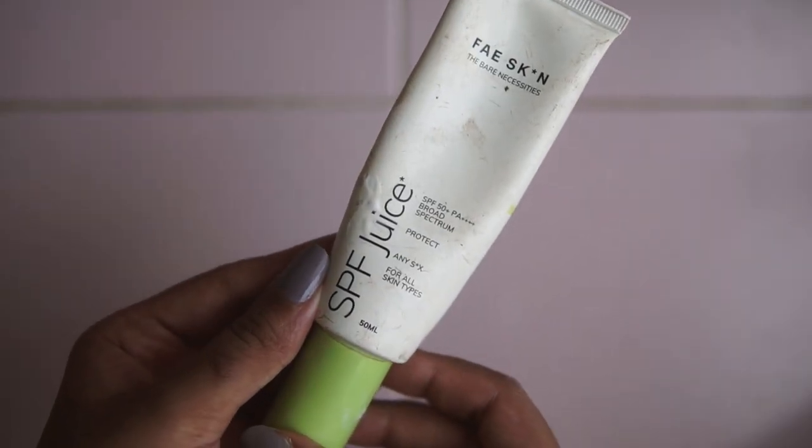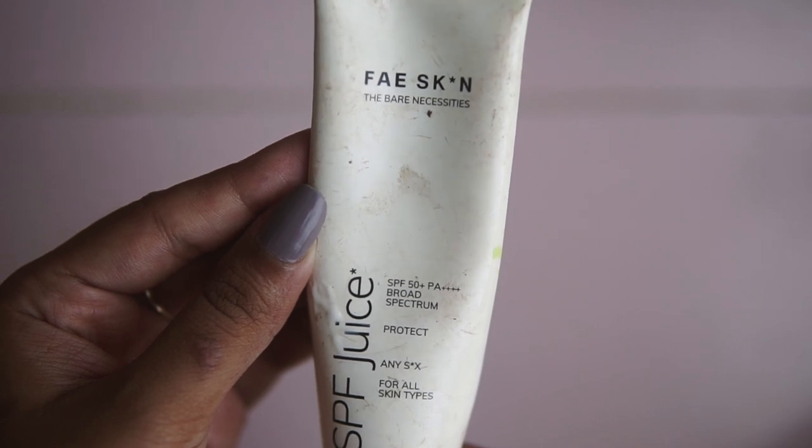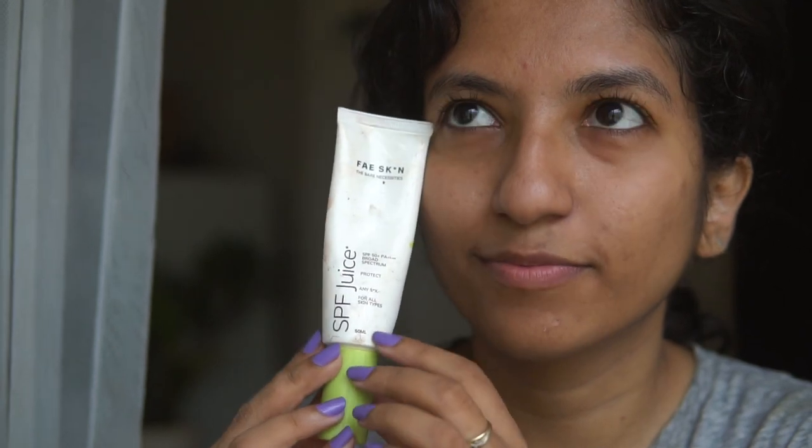The third sunscreen is from Fae Skin — their SPF Juice SPF 50 Broad Spectrum Protection. This is actually one of my favorite sunscreens and one I've used the most, which is why the tube looks so battered. I'm going to finish it pretty quickly and it'll be an immediate repurchase. It comes in a tube but when you open it, it has a pump-style packaging which I like. This one is also very runny — the texture reminds me of Episoft — and it is a hybrid sunscreen that leaves a minor white cast when first applying. If I wait a little while, the white cast disappears completely and it looks beautiful with or without makeup. The packaging is also really handy for travel and keeping in your makeup bag — it's sleek and mess-free.